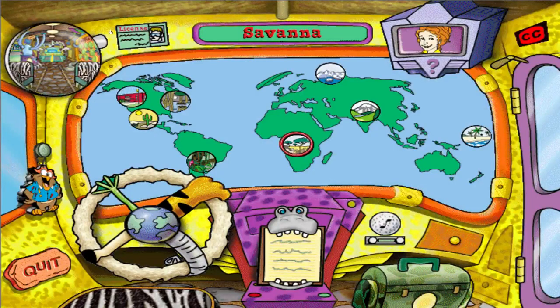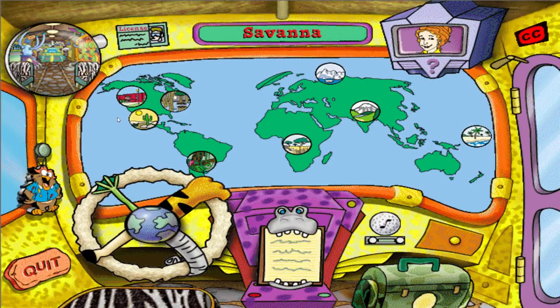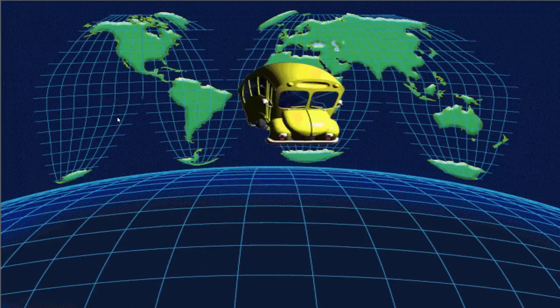Look at habitat: Circumpolar Arctic Tundra and Ocean. Check this out — we're headed for the Arctic Tundra.